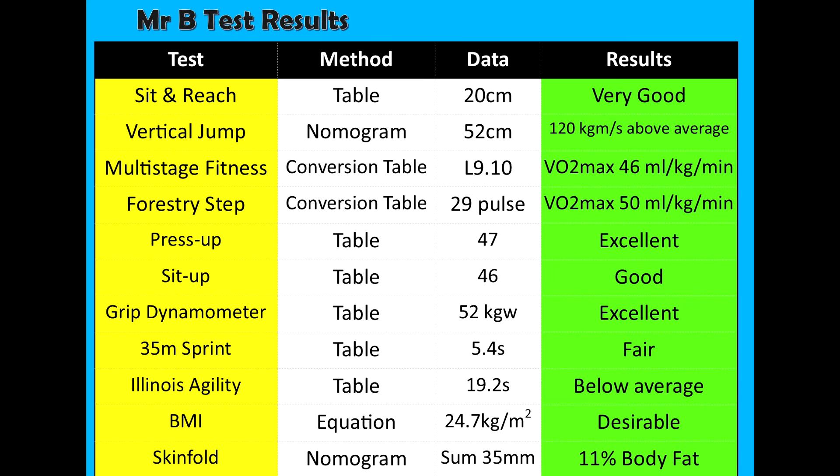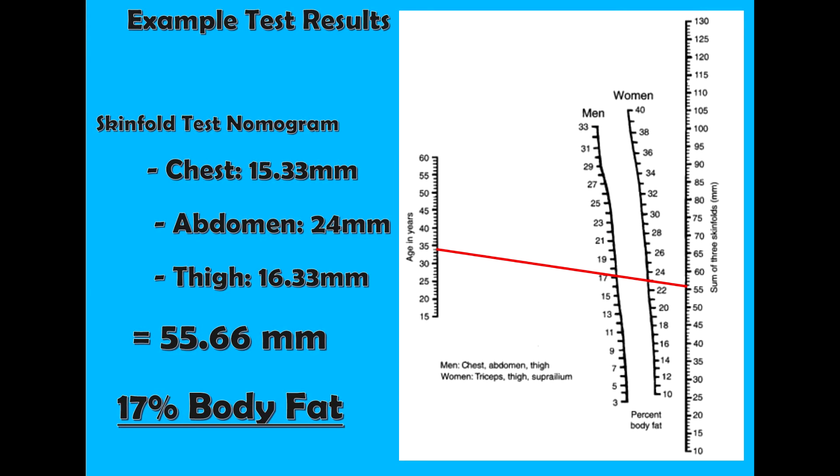For the skin fold tests, you add up all three measurements. In this example it came to 55.66mm, which was then plotted on the nomogram with my age and came out with 17% body fat.